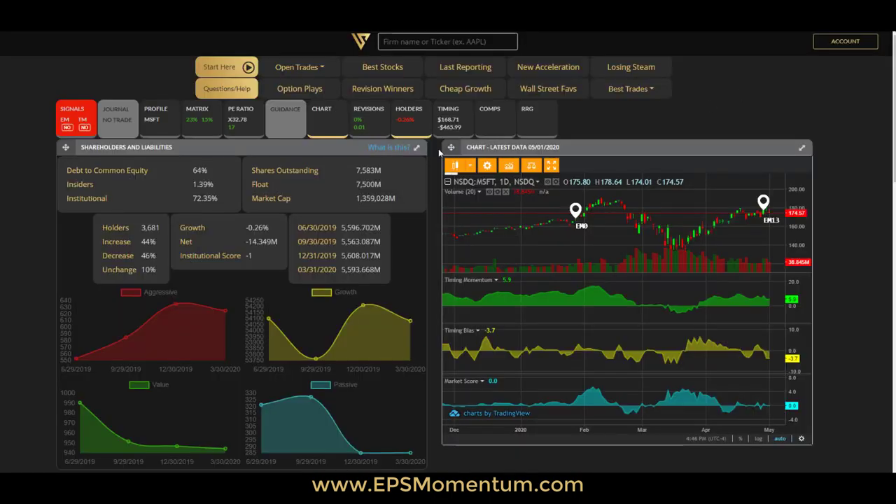Let's have a look at this holders widget here. Very quickly, it summarizes the shareholders and liability side of the company.